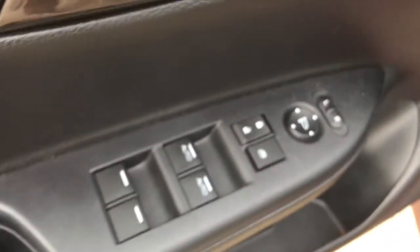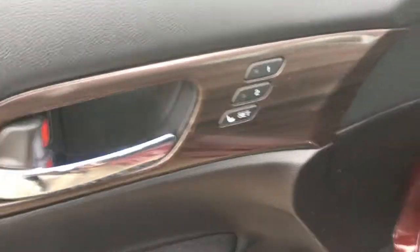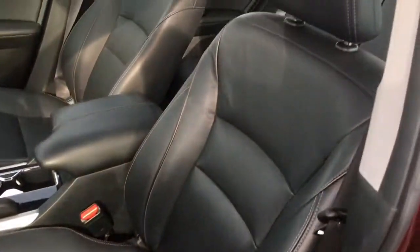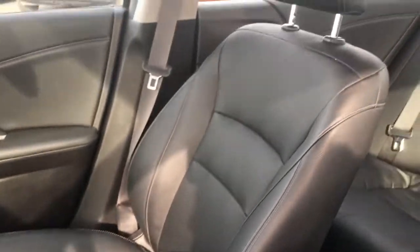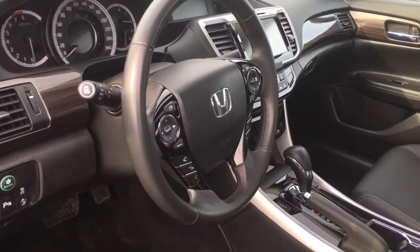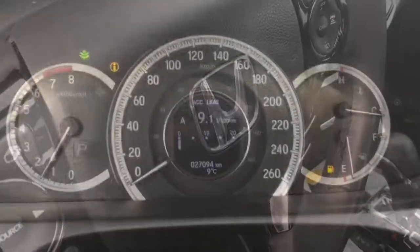Inside here we have our power mirrors, locks and windows right there on the door, as well as our two-position memory for our 10-way power adjustable driver's seat in beautiful black leather interior. We also have our four-way adjustable passenger seat with adjustable height seat belts, tilt and telescopic leather-wrapped steering wheel, and down below here a beautifully detailed interior with gas door release, trunk release, and hood release.